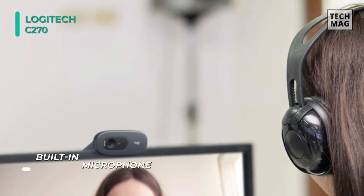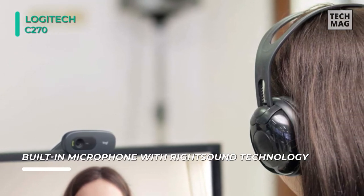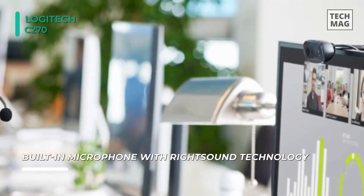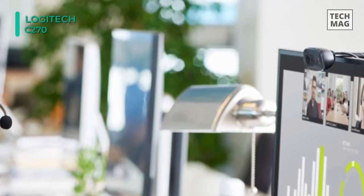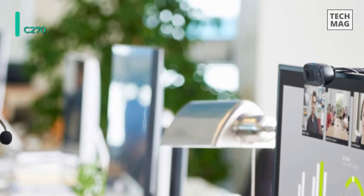Regarding video chatting, the webcam is compatible with many IM applications, notably Skype, Windows Live Messenger, Yahoo Messenger, and AOL Instant Messenger. Beyond video, this webcam can also take snapshot photos at a resolution of 3 megapixels.